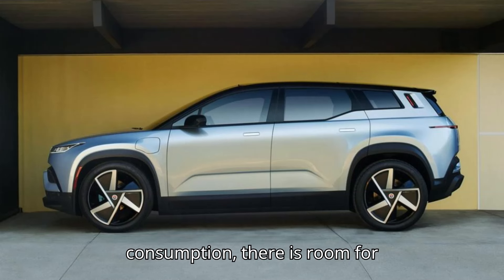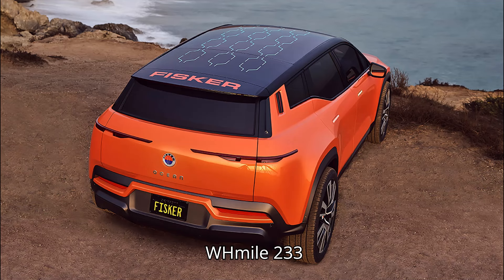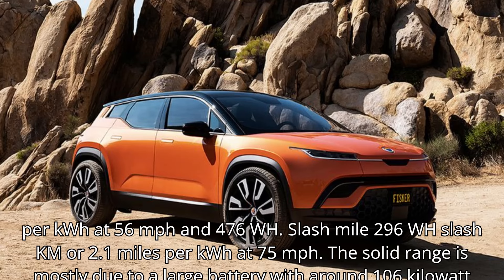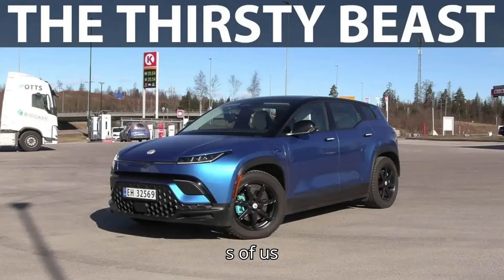However, when it comes to energy consumption, there is room for improvement. The car, as a large and heavy SUV, averaged 375 Wh/mile (233 Wh/km), or 2.7 miles per kWh at 56 mph, and 476 Wh/mile (296 Wh/km), or 2.1 miles per kWh at 75 mph.